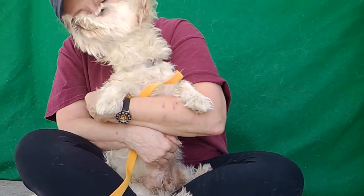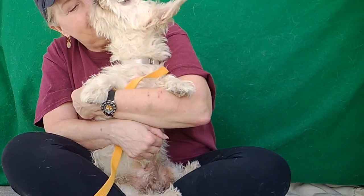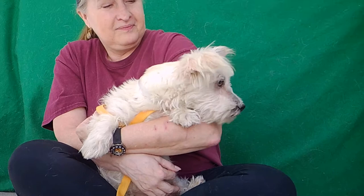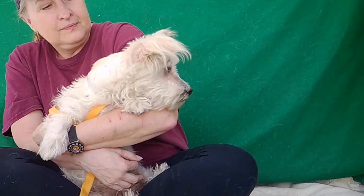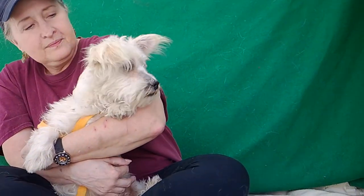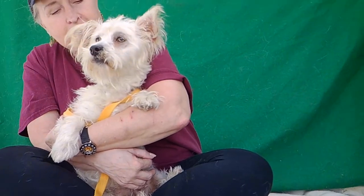He's going to need a little bit of basic puppy training, as he is still a puppy — he's 10 months old. He needs a little bit of grooming, maybe a spa day to clean him up a little bit. He's a little frightened here in the shelter environment, as is normal for most dogs. However, once he's in the safety and security of a loving home, he should really come out of his shell and blossom once he knows he's safe.